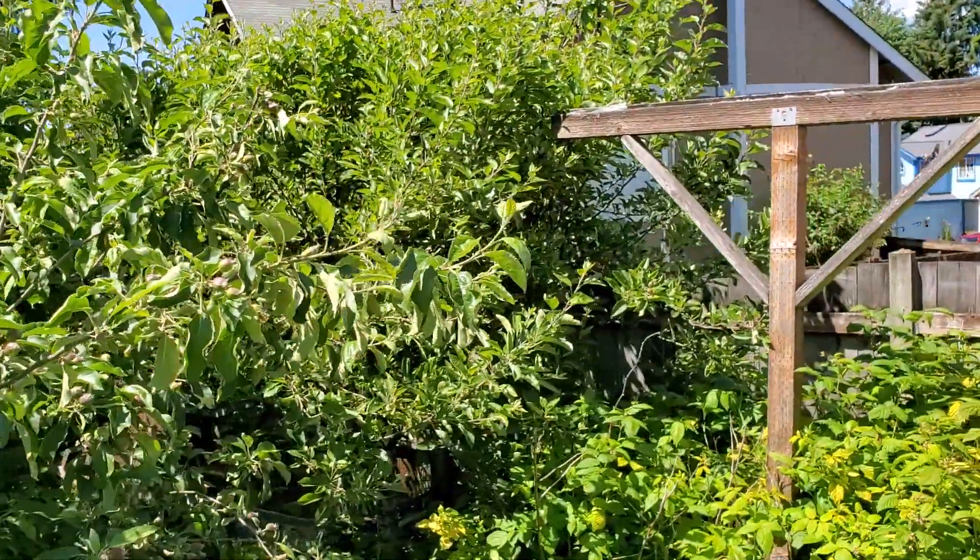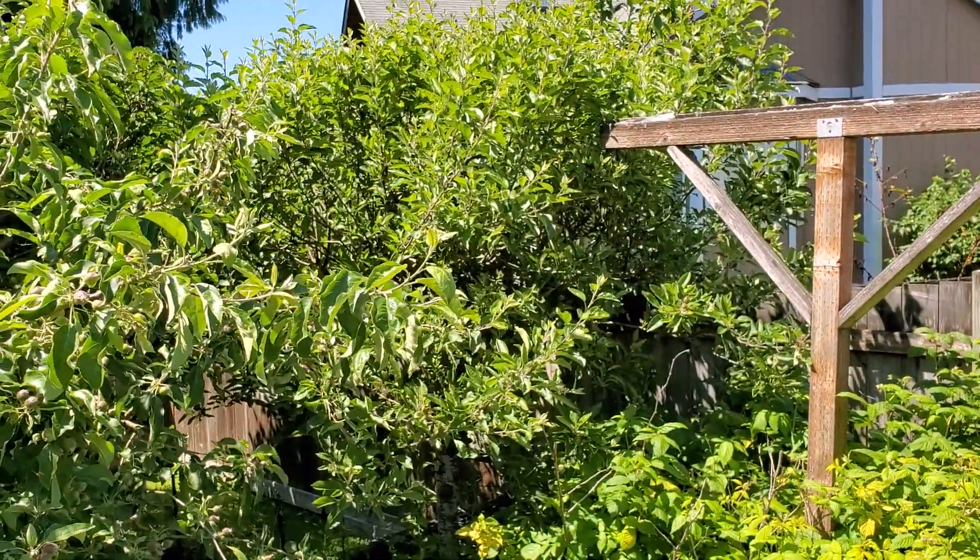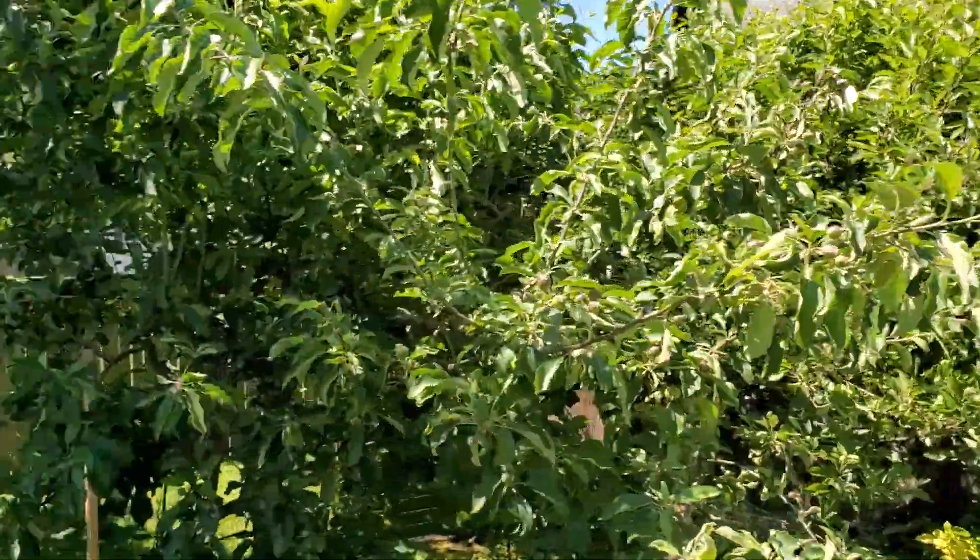Then over here I've got my Red Delicious apple tree. I'll take you around the way here to show you.